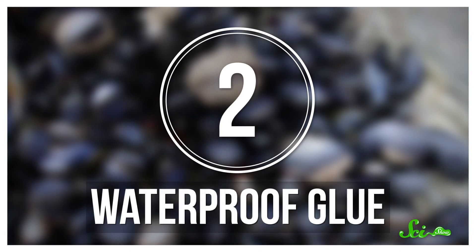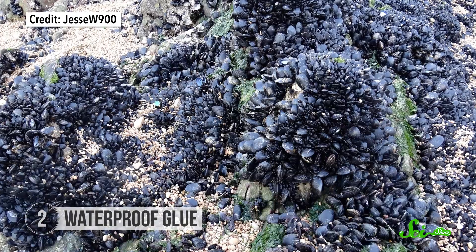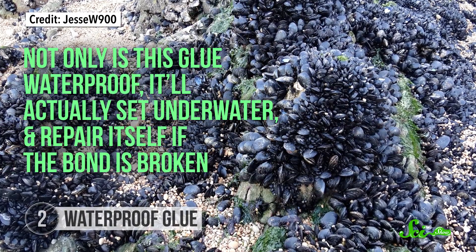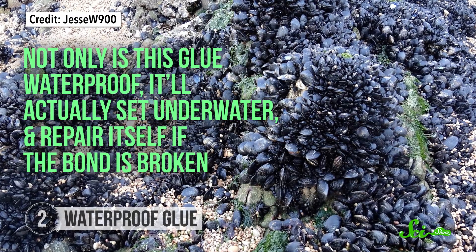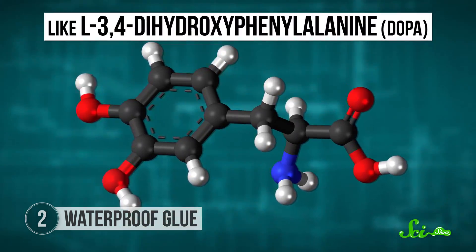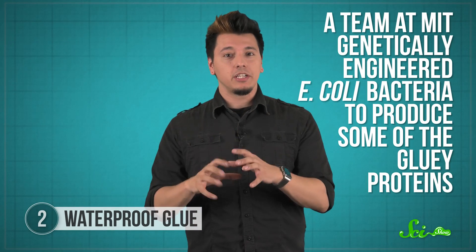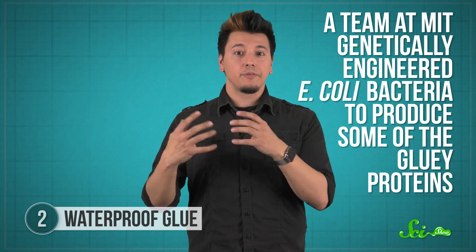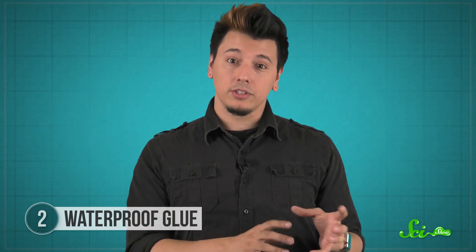Another animal that's helping with healthcare? The mussel. Mussels stick themselves to all kinds of underwater surfaces, like rocks and piers and boats, with the glue that they make. And not only is the glue waterproof, it'll actually set underwater and repair itself if the bond is broken. Researchers studying mussel glue have identified some of the specific proteins that make it stick, inspiring all kinds of new glues, like a new waterproof, less-toxic glue for plywood. And in 2014, a team at MIT genetically engineered E. coli bacteria to produce some of the gluey proteins, combined with the proteins the bacteria use to produce biofilm. They ended up with a glue that works underwater, just like natural mussel glue.